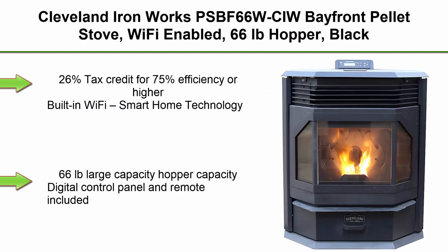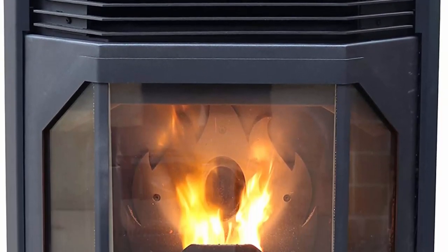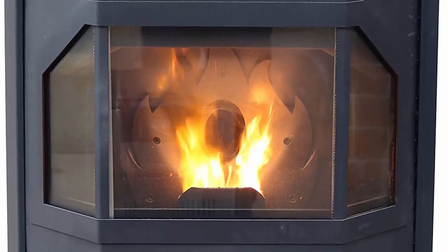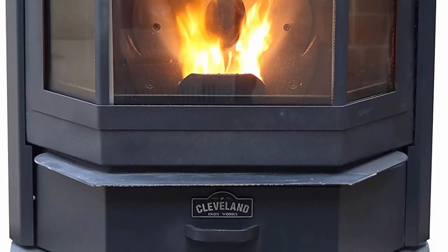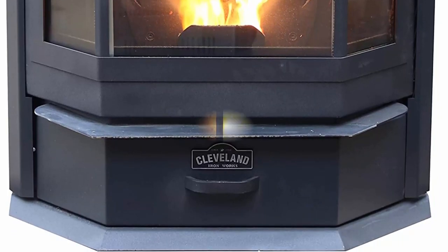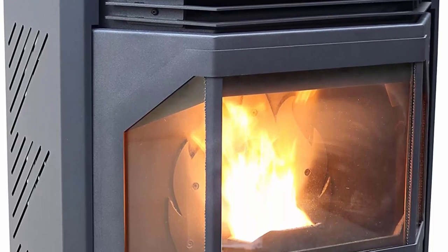Top 2: Ironworks PSBF 66 WCIW Bayford Pellet Stove, Wi-Fi enabled, 66 lb. hopper, black. Qualifies for a 26% tax credit for 75% efficiency or higher. Features built-in Wi-Fi, smart home technology, heats up to 2,500 sq ft, 66 lb. large capacity hopper, digital control panel and remote included, whisper quiet blower, and fresh air supply kit included.